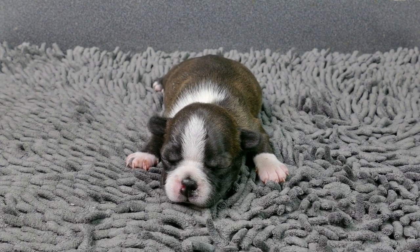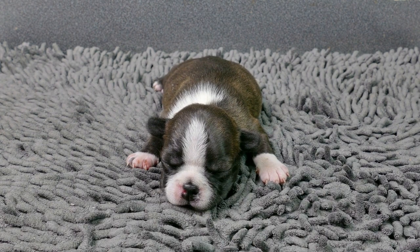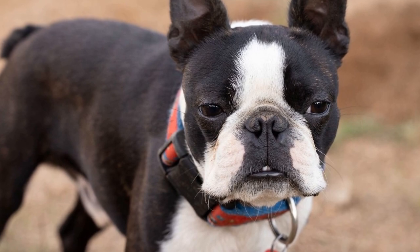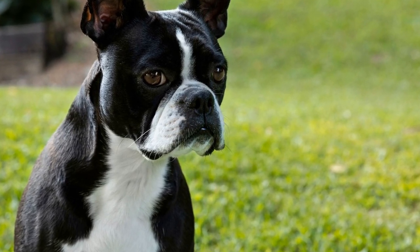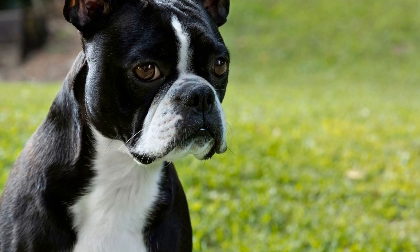In conclusion, the Boston Terrier Cook-Off is an exciting event that celebrates the benefits of making homemade dog food. It emphasizes the importance of providing our dogs with nutritious meals that can be tailored to their specific needs. By participating in this cook-off, dog owners are able to learn from professionals, showcase their culinary skills, and contribute to the overall well-being of their beloved pets.